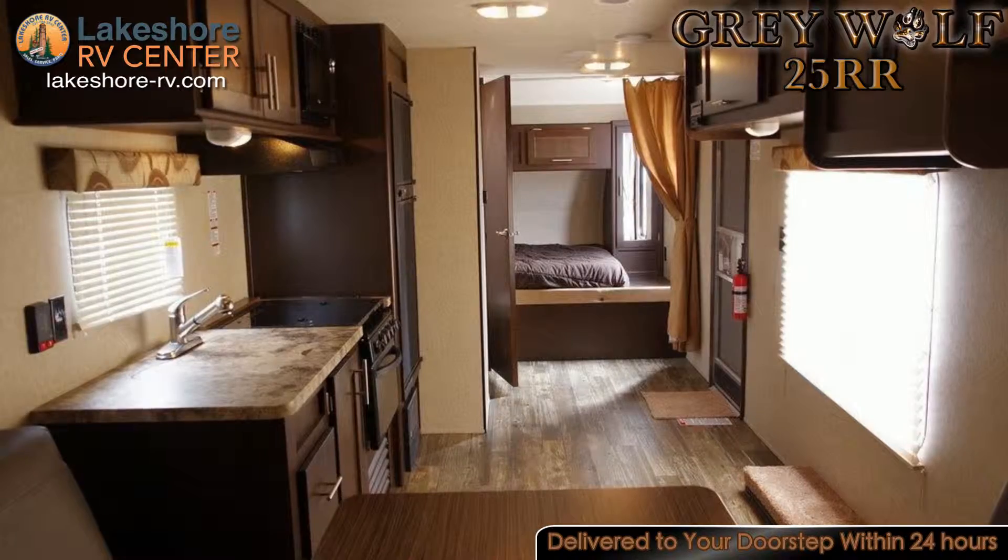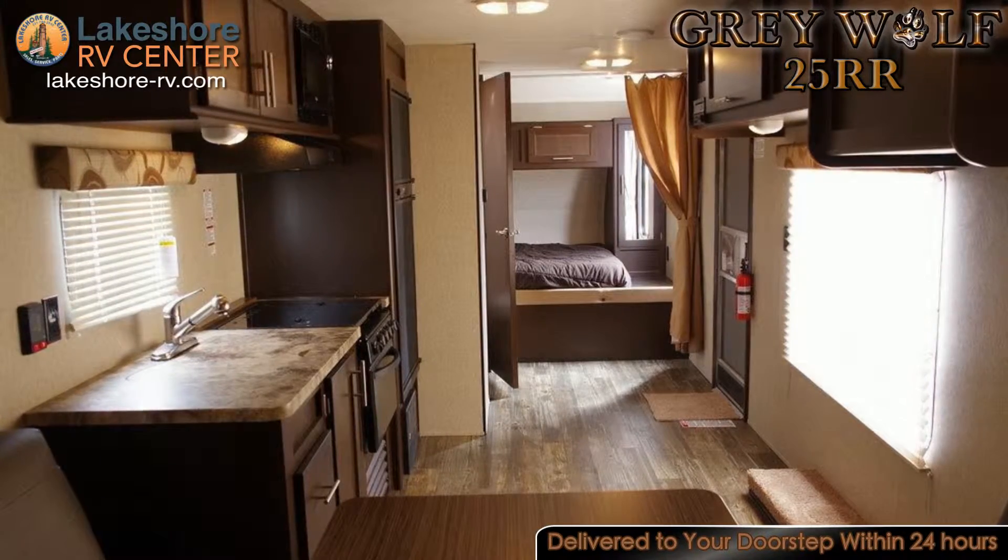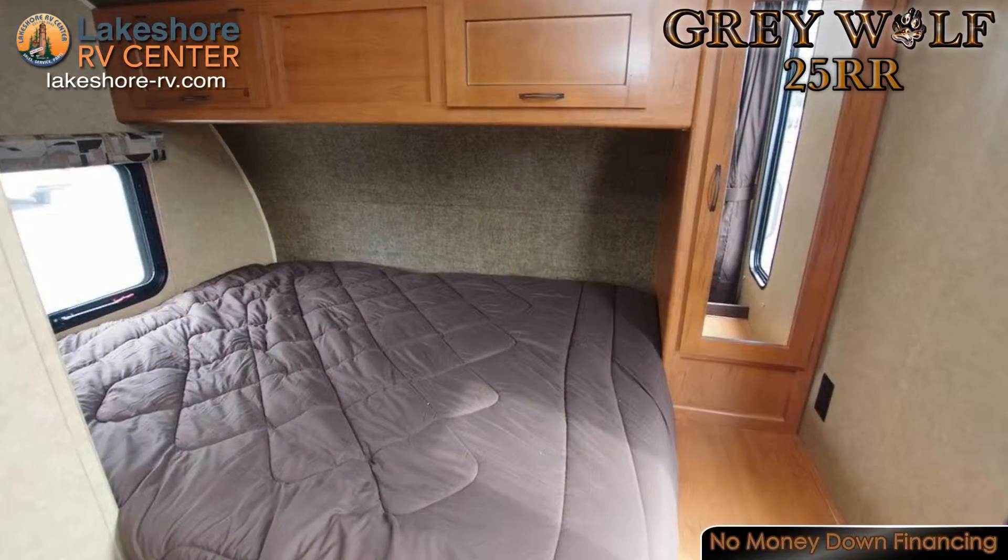In the front of this rig is the bedroom area with a queen bed, overhead cabinets for added storage, and a shirt closet for your wardrobe.